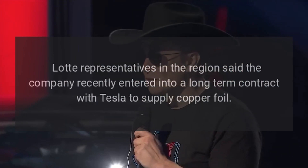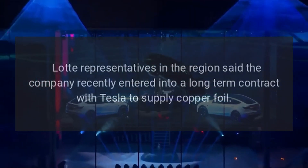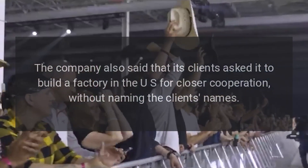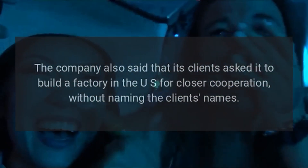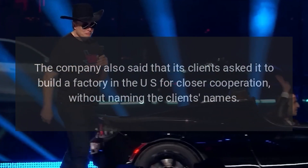Lot representatives in the region said the company recently entered into a long-term contract with Tesla to supply copper foil. The company also said that its clients asked it to build a factory in the U.S. for closer cooperation, without naming the clients' names.